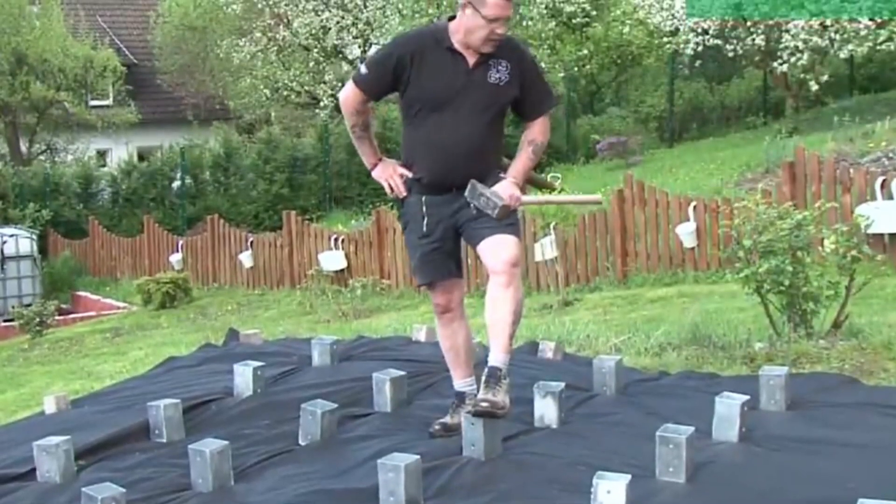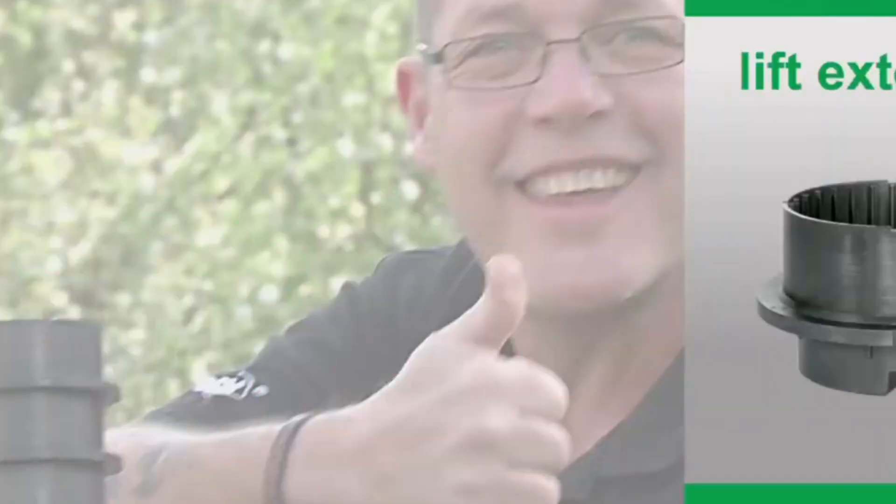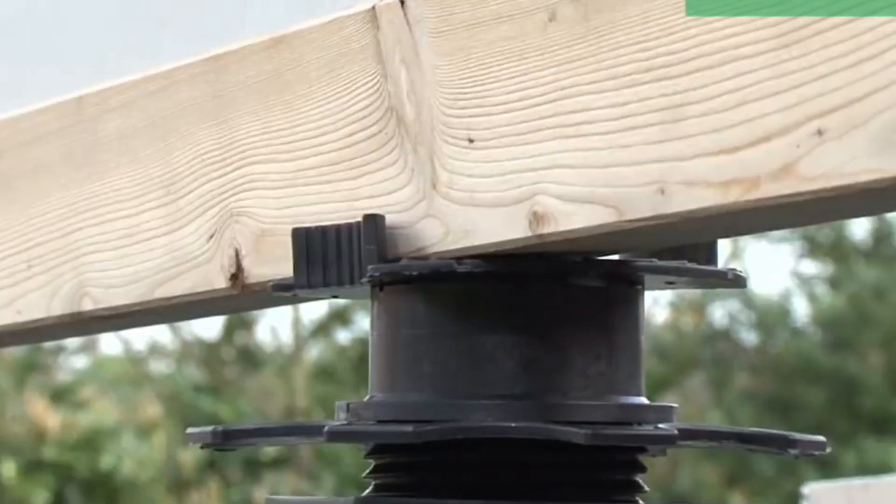Crafted in Germany, these kits cater to a global audience, meeting the needs of experts, hobbyists, and specialty traders alike. Elevate your terrace construction with the precision and reliability offered by SPX Lift, a testament to German engineering excellence.